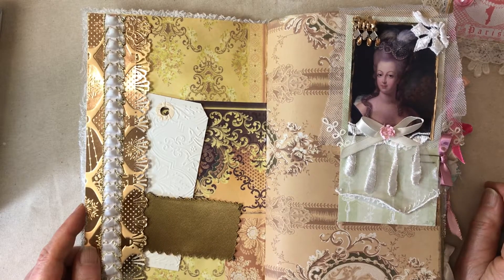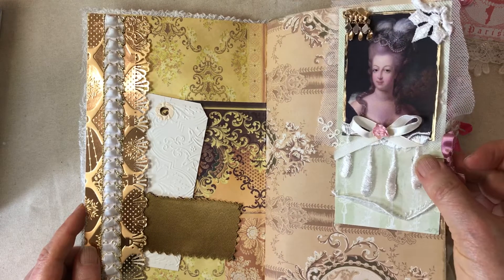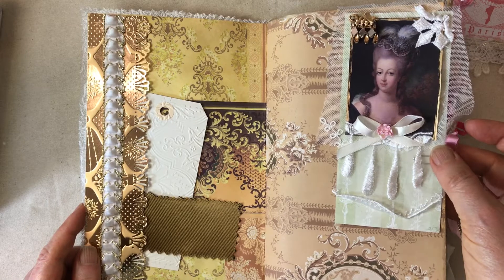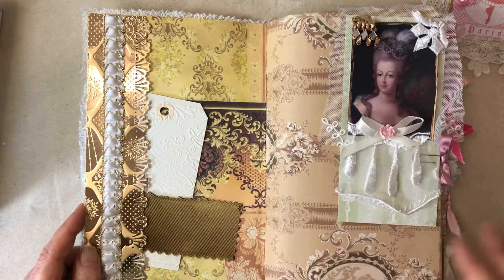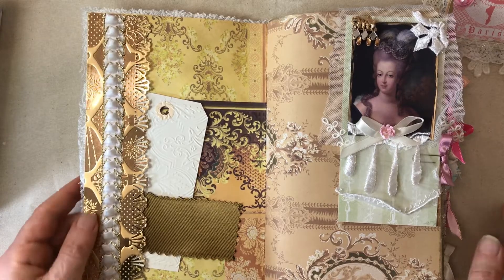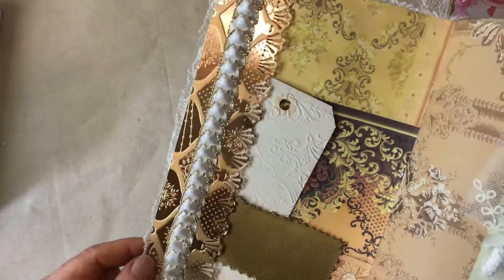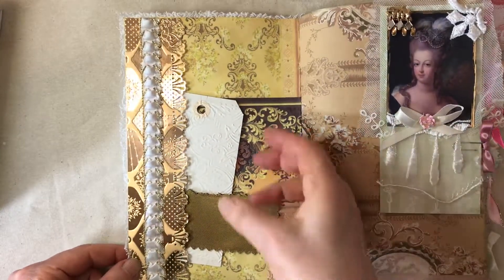I tried to put most of the things in this journal with paper clips so they can be moved around, and you could be using them as pockets and all kinds of things. I thought the person who got the journal could have a little bit more freedom to do what they wanted with different things. Now this is a gold pocket — you can see how that shines in the light.